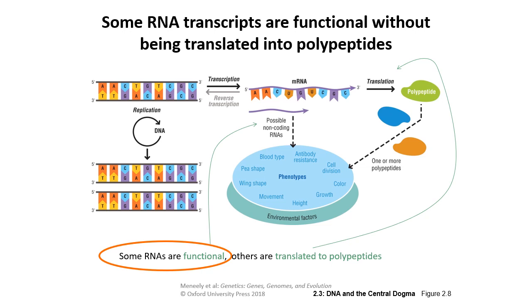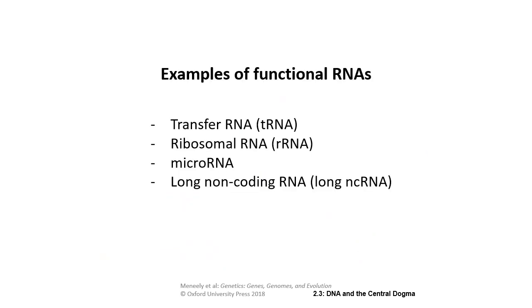RNA transcripts are not only translated into polypeptides — there are non-coding RNAs that still have functions. Transfer RNA are the cloverleaf-shaped molecules that bring amino acids to the ribosomes to be assembled along the mRNA. Ribosomal RNA is functional RNA that makes up part of the ribosome itself, used as an end product rather than coding for protein. There's also microRNA and long non-coding RNAs, which we'll get into more later.